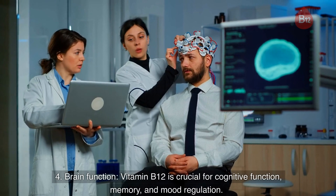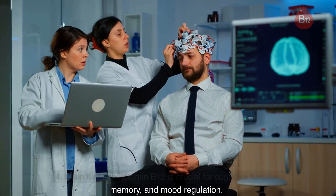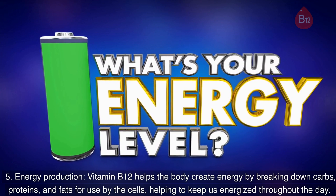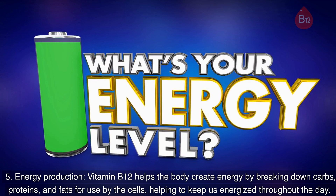4. Brain function. Vitamin B12 is crucial for cognitive function, memory, and mood regulation. 5. Energy production. Vitamin B12 helps the body create energy by breaking down carbohydrates, proteins, and fats for use by the cells.